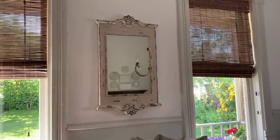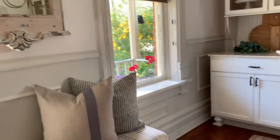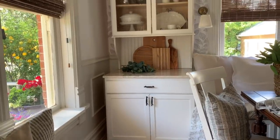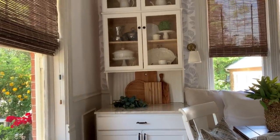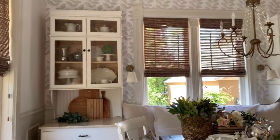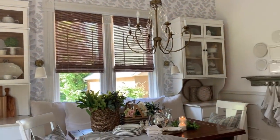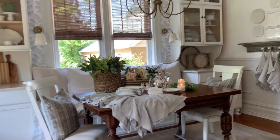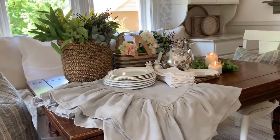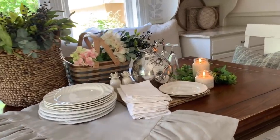My favorite mirror in the house. The chairs were a thrifted find — I just painted them. The wallpaper is a new addition, and I love it. The table is an antique; my husband grew up eating on it — it comes from his family.